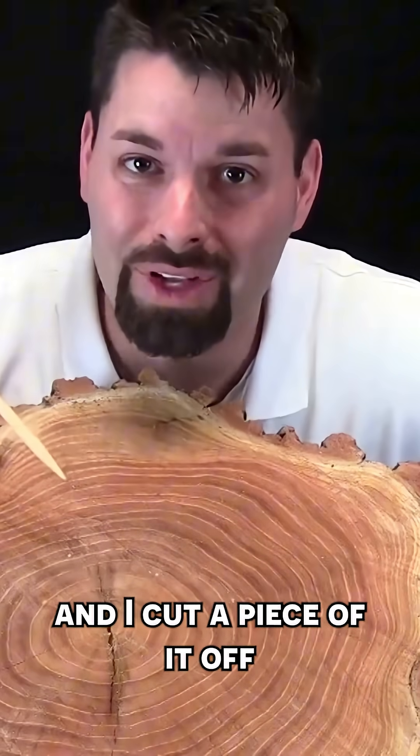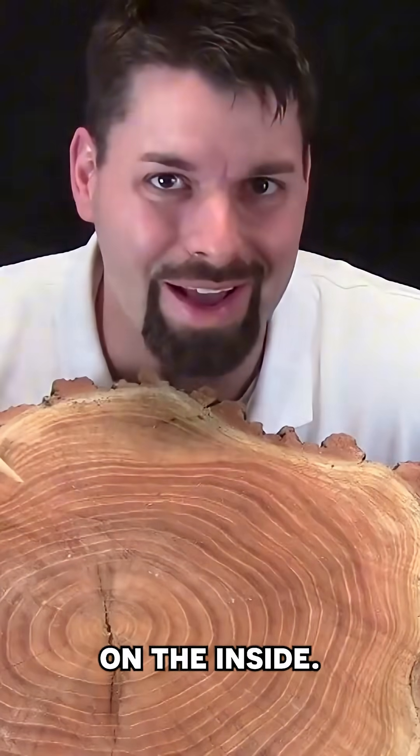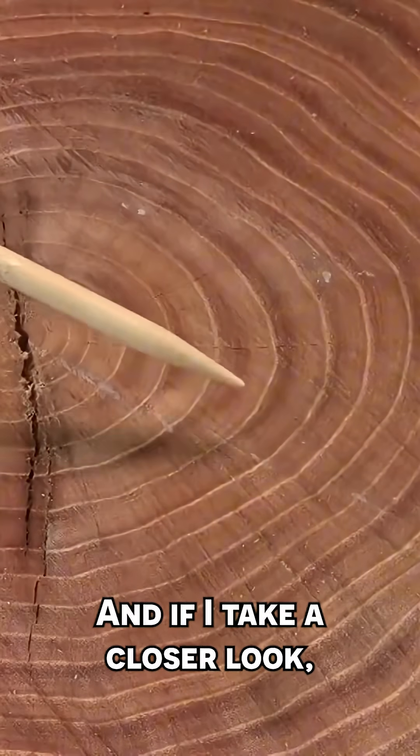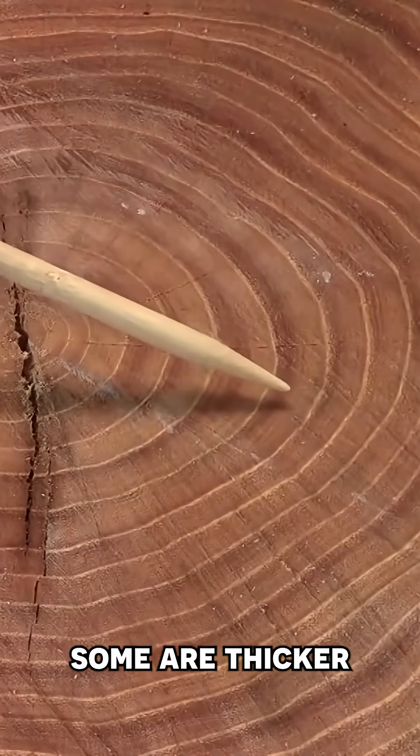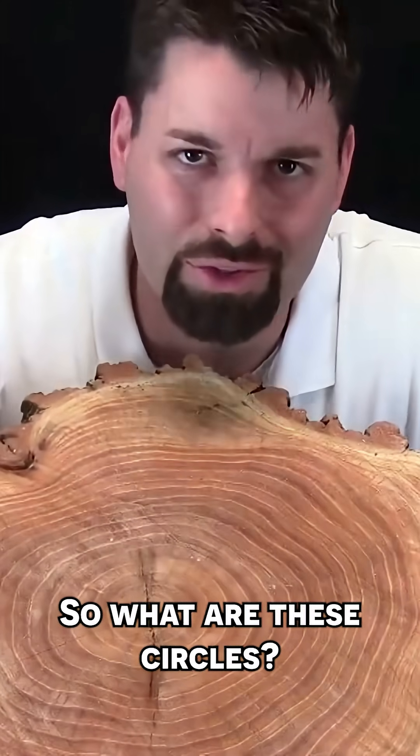A tree fell down by my house and I cut a piece of it off so we could see what it looks like on the inside. The first thing I notice are these circles. And if I take a closer look, these circles — some are thicker or wider than others. So, what are these circles?